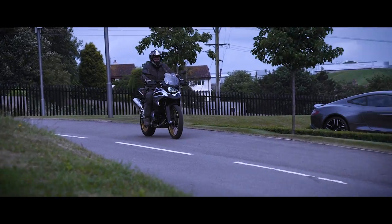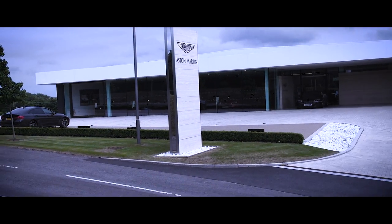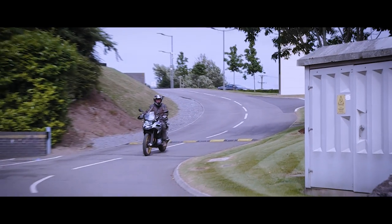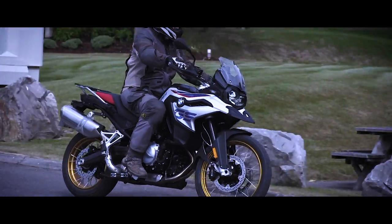This bike is 95 horsepower, bringing it very much in line with the Africa Twin and the Triumph Tiger. But it feels a lot quicker than the Honda, and if you like twin-engine bikes, I'd say it's got a bit more character than the Tiger. It's also pretty light. Fully fuelled, it's a bit heavier than the Tiger, but lighter than the Africa Twin.